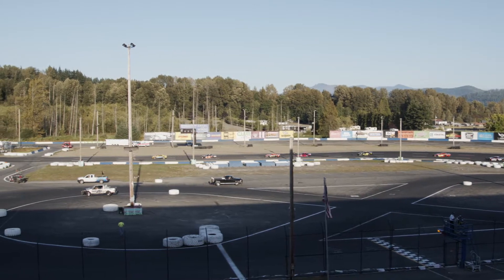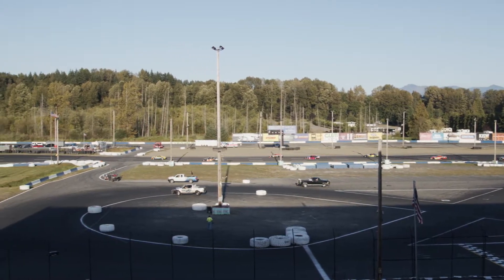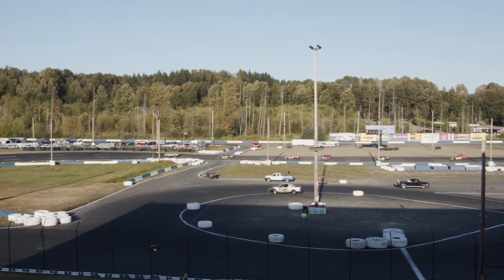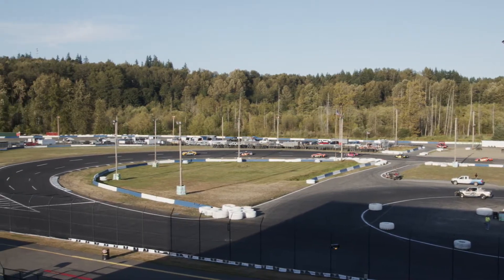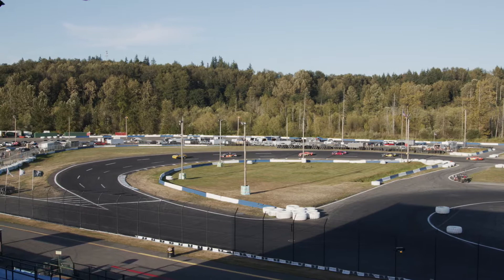Let's have Tom bring us the lineup for our participants in this pro late model, 75 laps — 75 laps for the Speedway Chevrolet pro late models. Starting on the pole, it'll be the 7D of Dawson Cox.